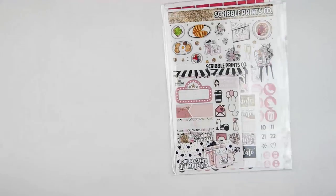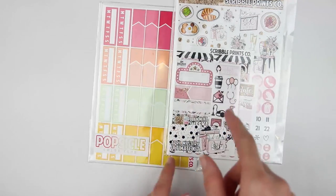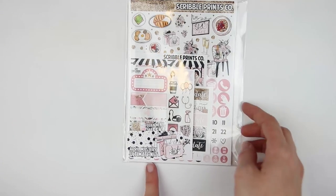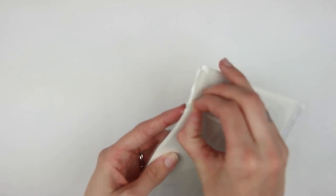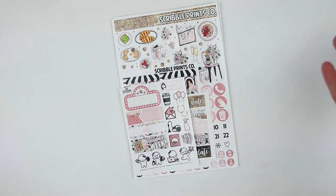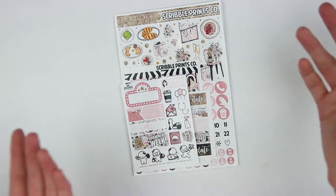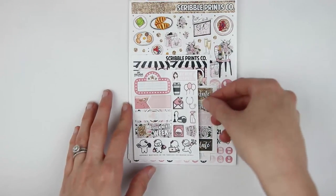I'm going to get started with Scribble Prince Co. because I do have two mystery items that I brought home. I brought home the Ultimate April Mysteries Ultimate Kit, which I totally love. The theme was brunch, which I thought was just so cute, and the colors were so nice. I didn't bring home the post-it notes because I just wasn't a huge fan of them — I only bring them home if I know I'm going to use them. So this is what the Ultimate Kit looks like this month.